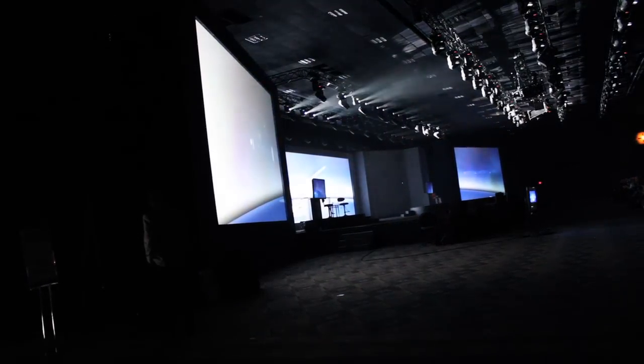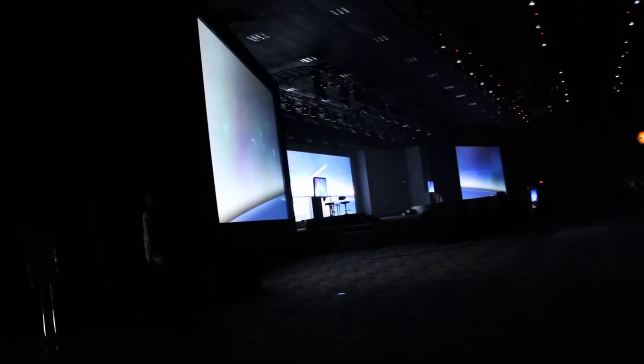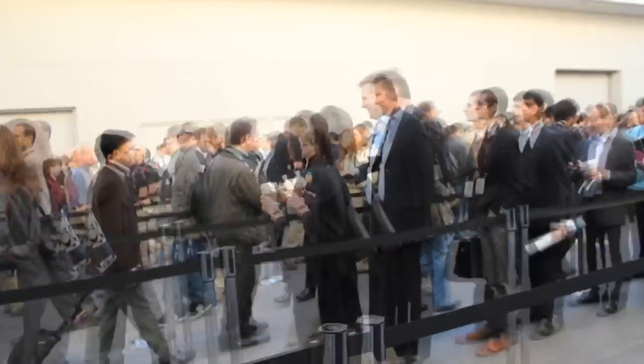They had five screens that were all controlled as one giant canvas. We're on a short break between shows because we've got Samsung coming on this afternoon. So let's go check it out.